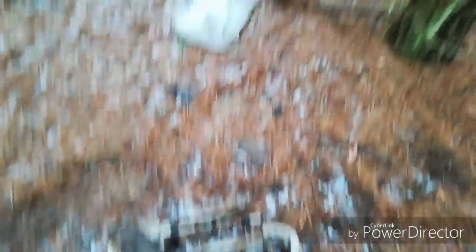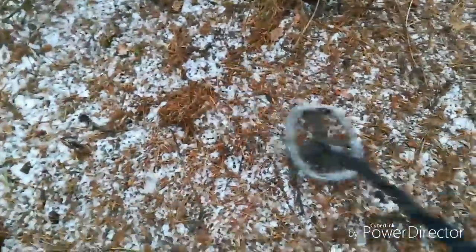Butelka, jakaś stara torba, następna butelka. No i tutaj mam — muszę się odwrócić. Tutaj mam pierwszy sygnał.